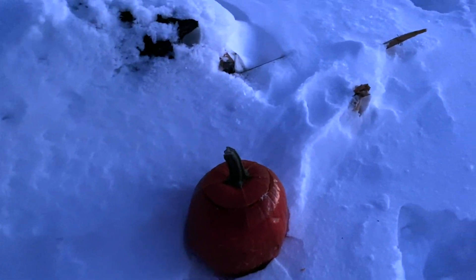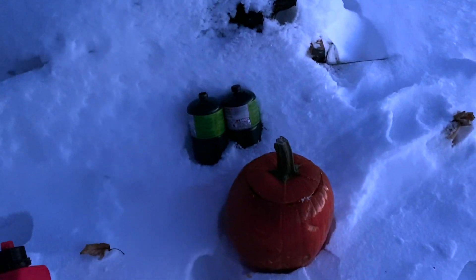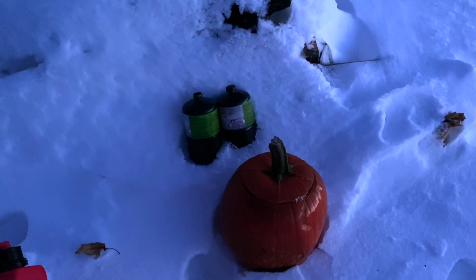Going to put a couple targets about 100 yards away. Man, it's beautiful but cold — it is negative 3 degrees. Might be able to hit those canisters. Alright, what do you think? You ready? I think it's going to be fun. I'm ready. Let's do it.